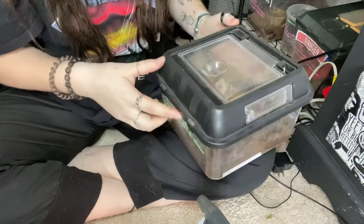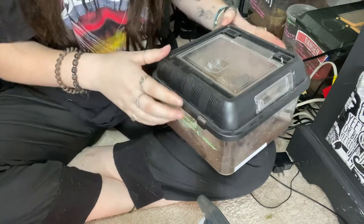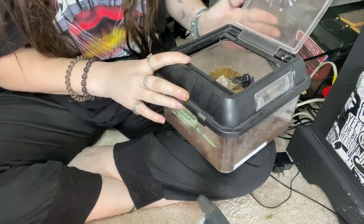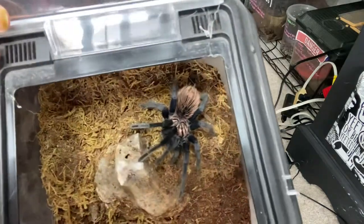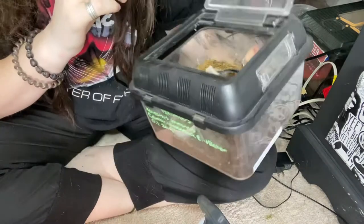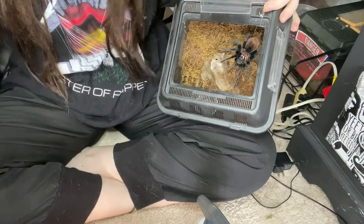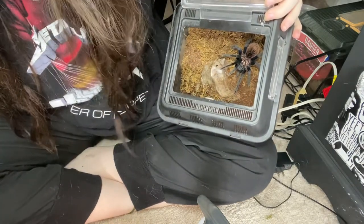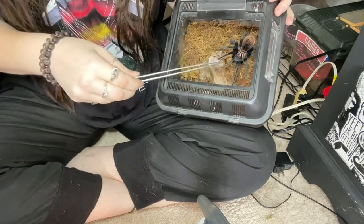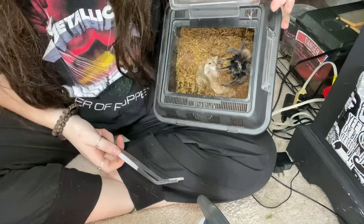This last tarantula I have is a big meanie — it's from the bird eater species. There she is; she's only two years old so she will still grow. I'm going to put my tongs in with a cricket and she will attack them. She's very pretty.